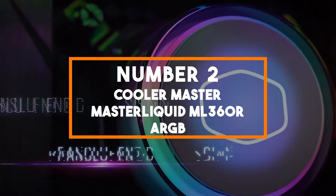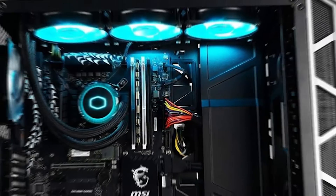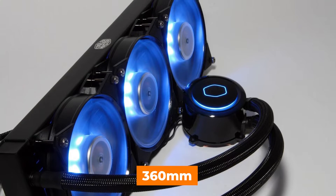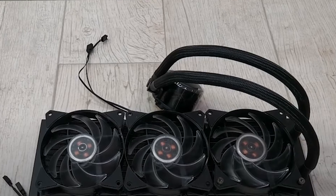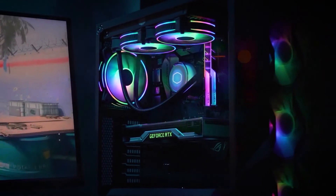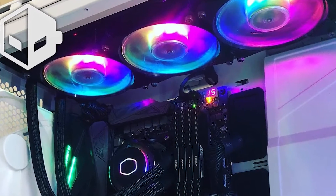Number 2: Cooler Master MasterLiquid ML360R ARGB. Taking the second spot is the Cooler Master MasterLiquid AIO CPU cooler — a high-performance all-in-one liquid CPU cooler offering exceptional cooling and stunning aesthetics. It features a large 360mm radiator and three 120mm MasterFan ARGB fans, ensuring excellent heat dissipation, ideal for overclocked CPUs. One standout feature is its addressable RGB lighting: the pump head and fans are equipped with vibrant ARGB lighting customizable via the included controller or motherboard RGB software, allowing you to synchronize lighting effects with the rest of your system.